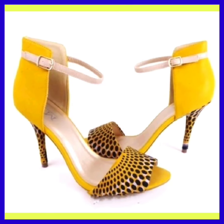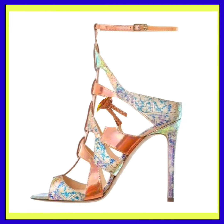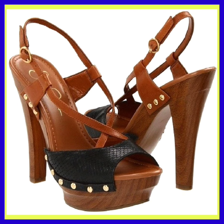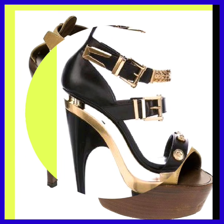Heels can be crafted from diverse materials such as leather, patent leather, synthetic material, or even embellished fabric. Point, round, open toe, or peep toe designs contribute to the overall style and comfort of the shoe.